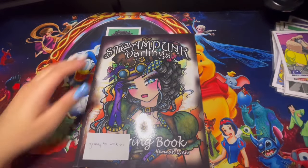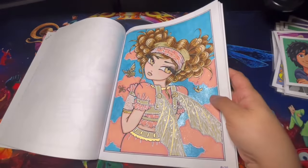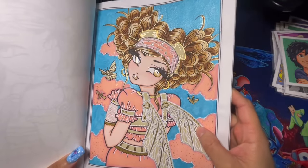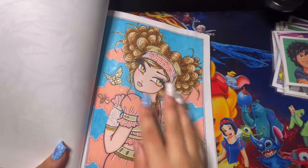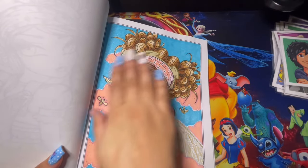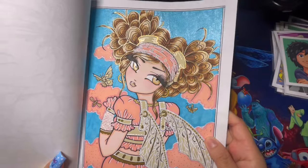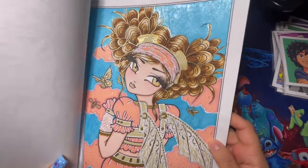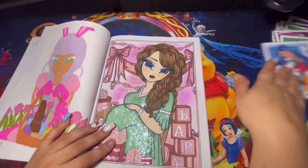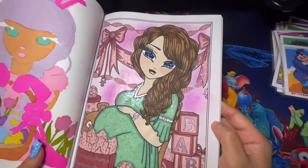Here we have Steampunk Darlings, another yearly coloring book — and I love how this page turned out. I tried a two- or three-color combination for her hair, used a lot of glitter on the background, and worked from a color palette. Everything except the blue was from the color palette — I just added blue to the background on a whim. I used glossy accent and metallic, and I really love how this page turned out.